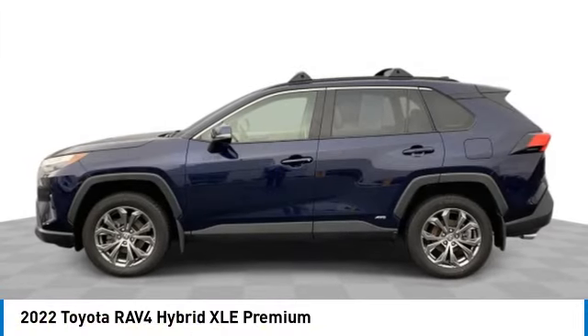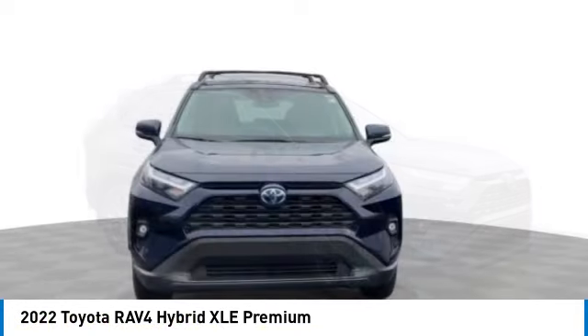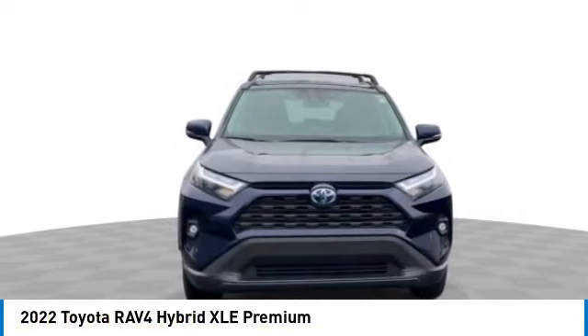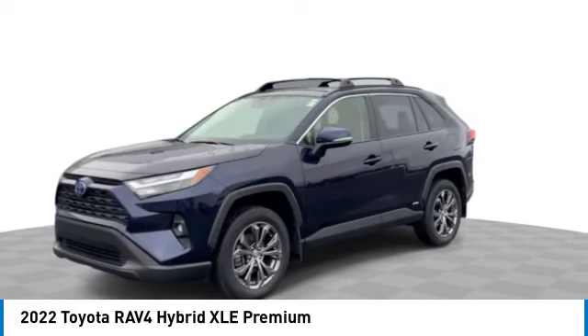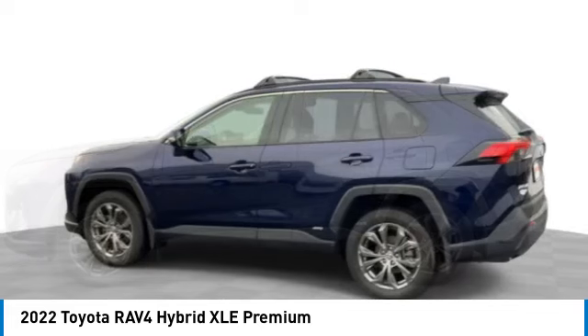Stop by and take a look at the 2022 RAV4. The RAV4 is one of the most fuel-efficient SUVs in its class. Versatile and efficient, the RAV4 mixes the comfort and drivability of a sedan with the benefits of an SUV.